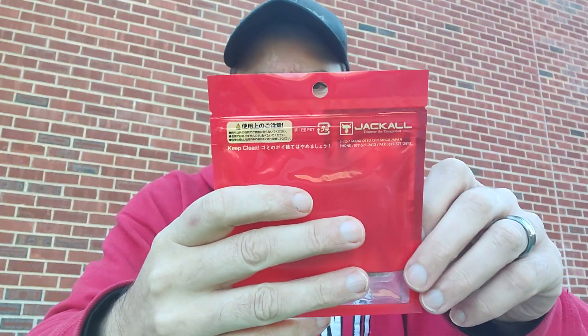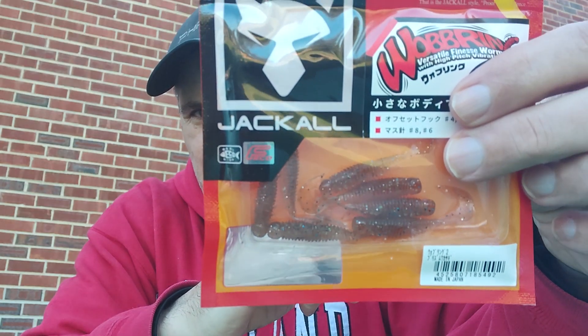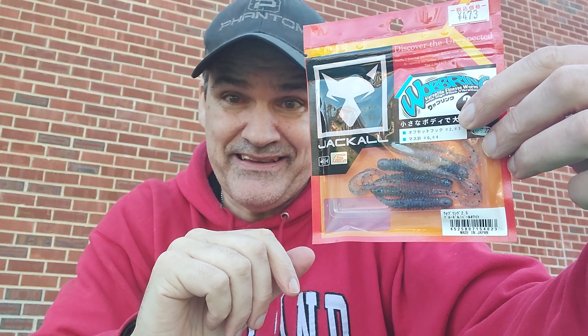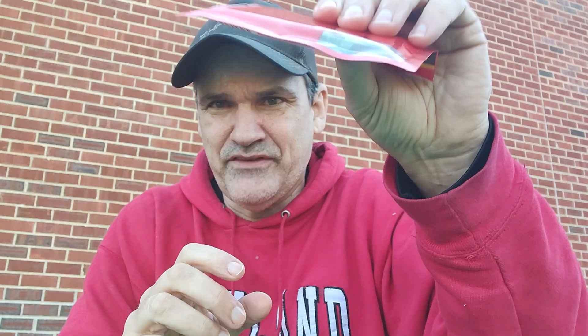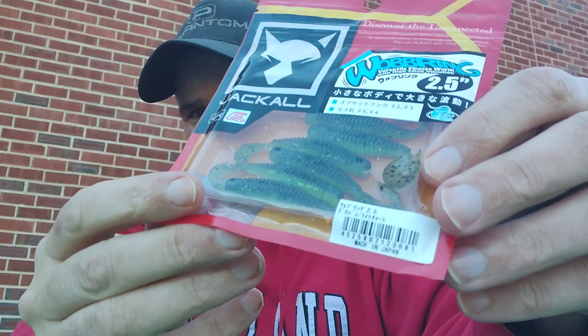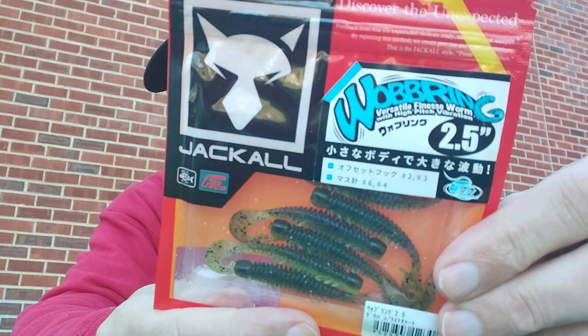Here's your Wobbering — the two-inch, and here's the two-and-a-half inch. The 2.5-inch Wobbering is a really great option for tidal water. You can throw it on underspins, use it as a trailer, or put it on a ned rig. It's got more of a grub-style tail, so it's a different presentation. It comes in black and blue at two-and-a-half inches. This other 2.5 Wobbering here has chartreuse and cream bottoms — it's a versatile finesse worm with pitch vibration, and those things shake like crazy.